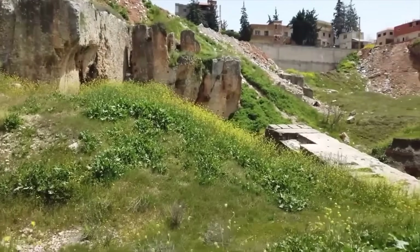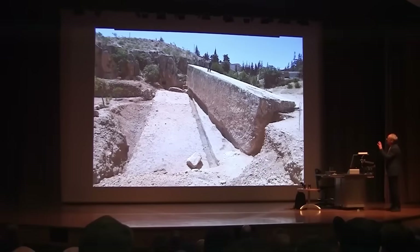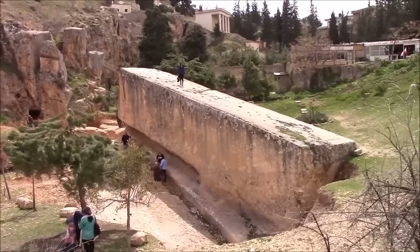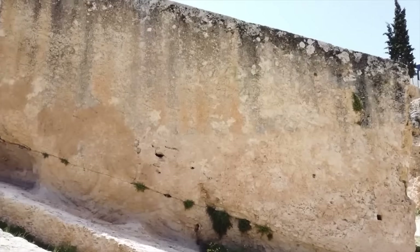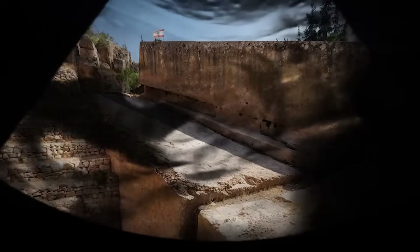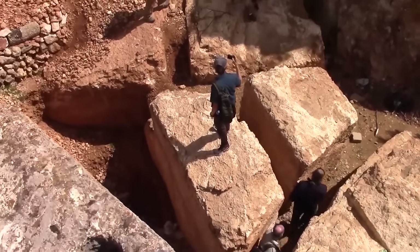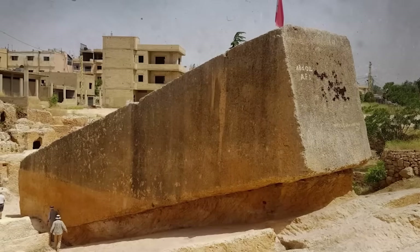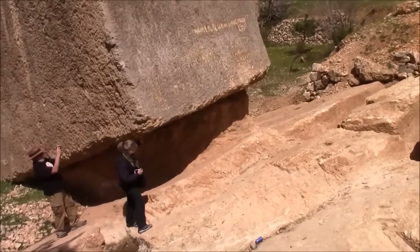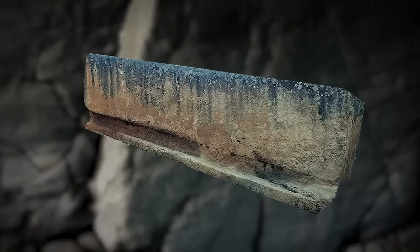Just about 900 meters from the main temple complex, in a nearby quarry, lies the Stone of the Pregnant Woman — a monolith approximately 69 feet long and weighing around 1,000 tons that has never been moved from where it was originally cut. The stone's name comes from a local legend suggesting that touching it ensures a safe delivery for pregnant women. In 2014, an even larger stone was unearthed in the same quarry — the whole site had been covered in sedimentation. At 64 feet in length and estimated to weigh about 1,650 tons, it stands as the largest known stone ever carved by human hands.